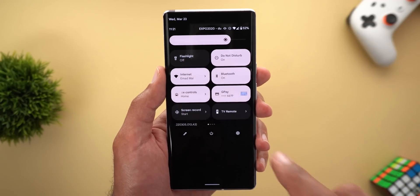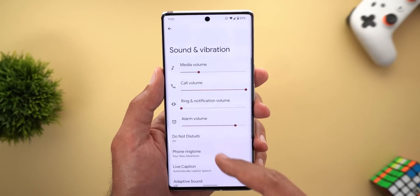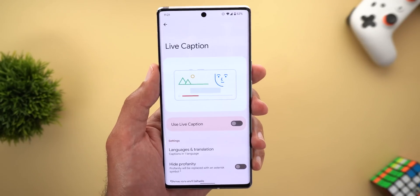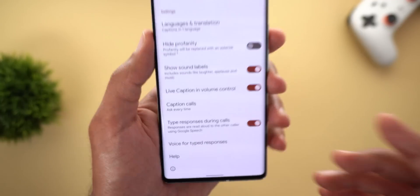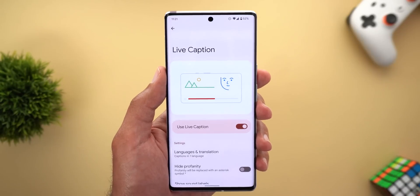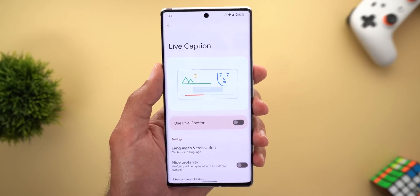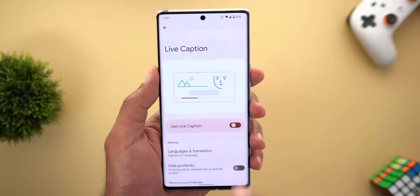Once you update all your apps, head over to Settings, then Sound and Vibration, then Live Caption. Here you will find a new toggle called Type Responses During Calls. Activate this toggle, and also make sure you have the Use Live Caption toggle activated. If you don't have this toggle activated, the feature will not kick in when you receive a phone call, so make sure it's activated.